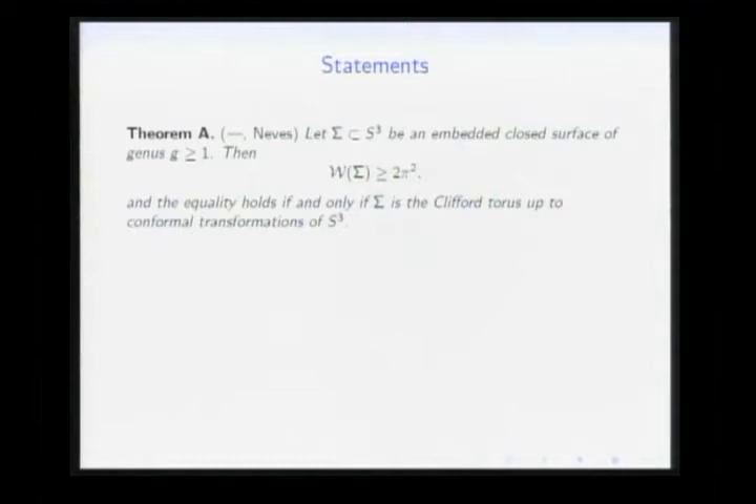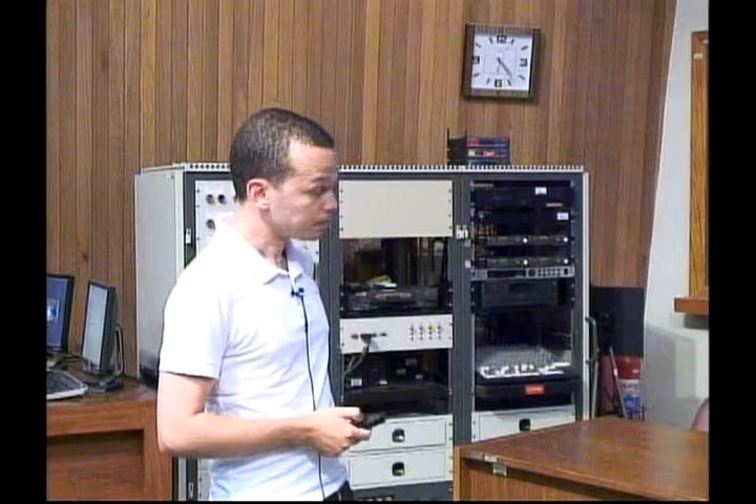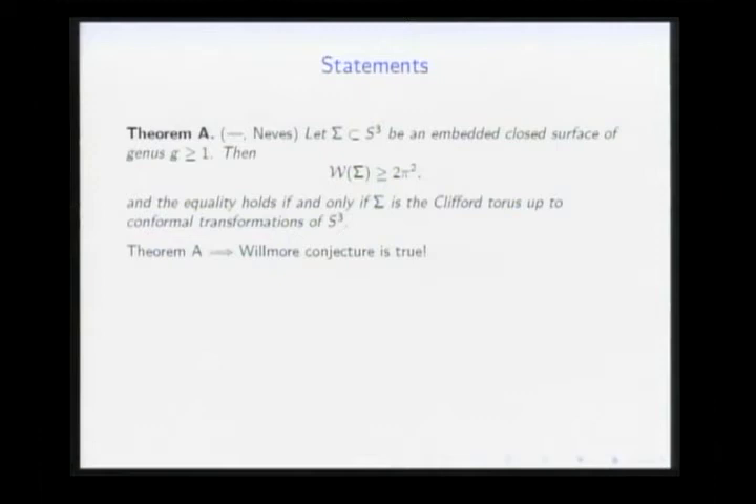In the paper — which has been accepted and can be accessed through the journal's website — we proved two theorems, jointly with Andre Neves. Theorem A states: if Σ is an embedded closed surface in S³ with genus G ≥ 1, then its Willmore energy is ≥ 2π². Equality holds if and only if the surface is the Clifford torus, possibly after a conformal transformation.